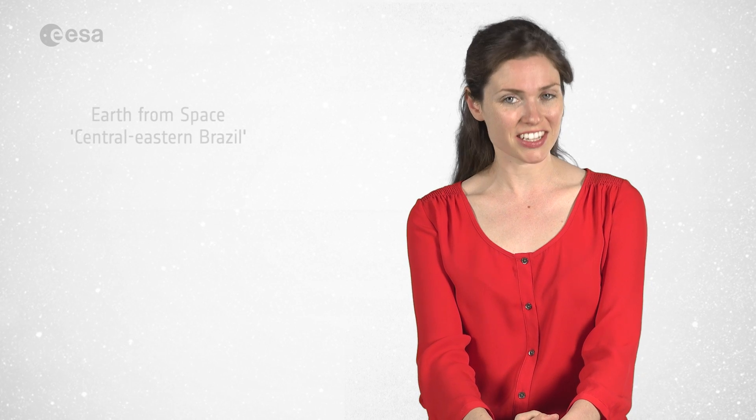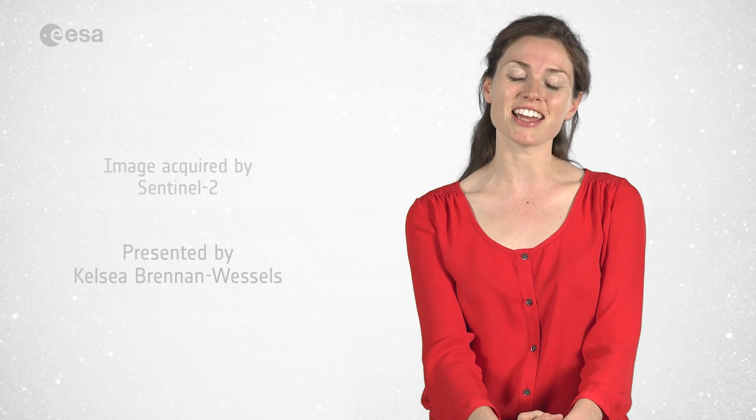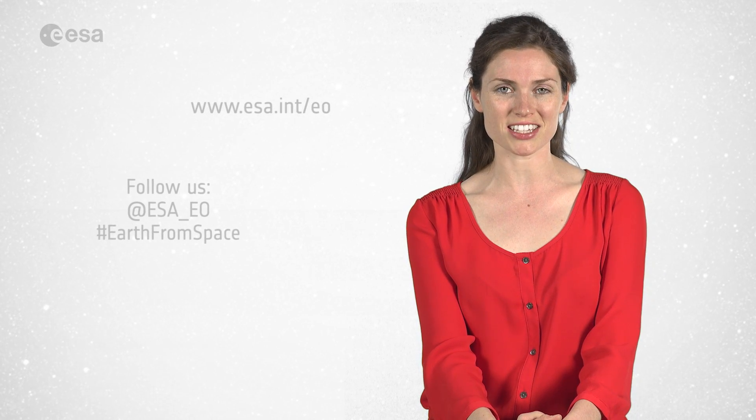And that brings us to the end of this edition of Earth from Space. Remember that we broadcast online every Friday at 10 o'clock Central European Summer Time. Watch us on our website at www.esa.int. From the ESA Web TV studios, have a great day.